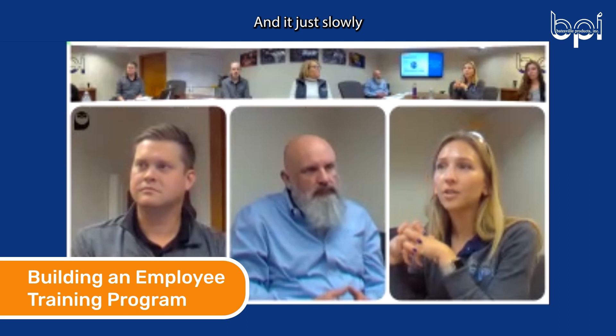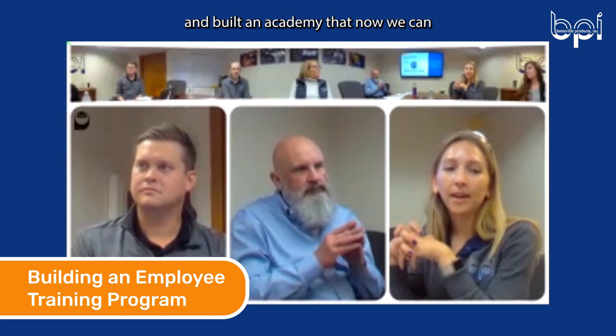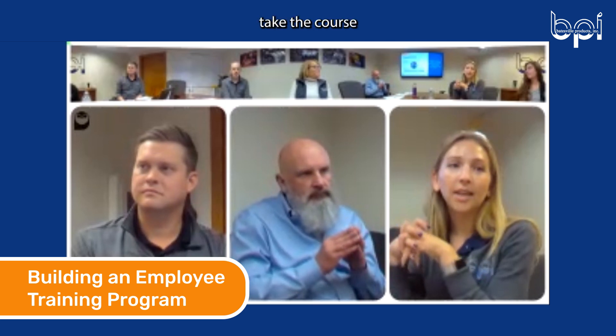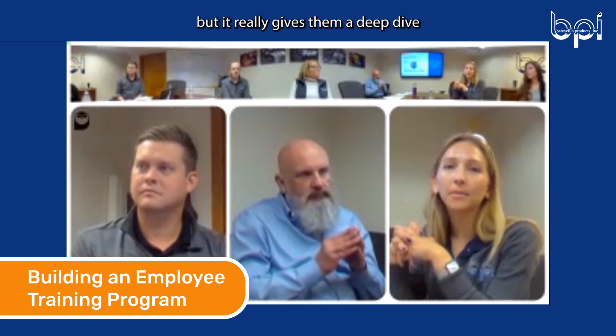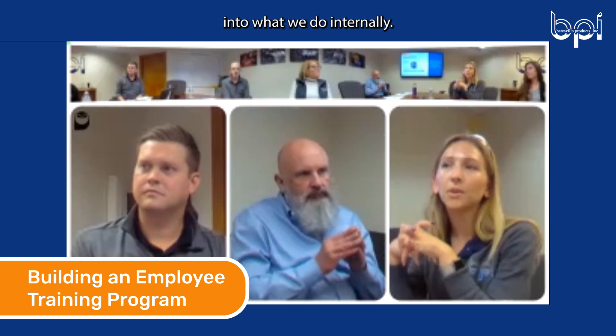foremans, engineers, and just slowly learned the whole process and built an academy that now we can have new hires come in and take the course. It probably takes a couple of weeks — a few hours a week — but it really gives them a deep dive into what we do internally.